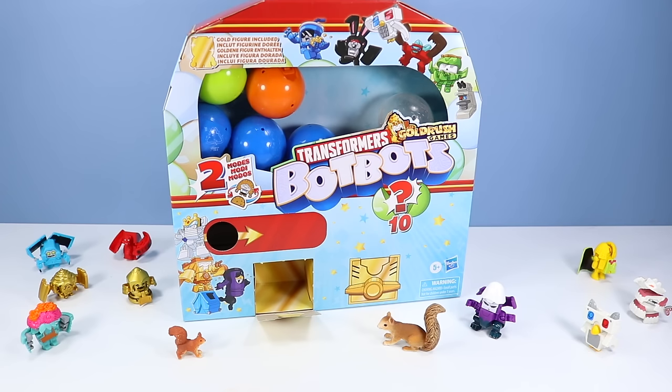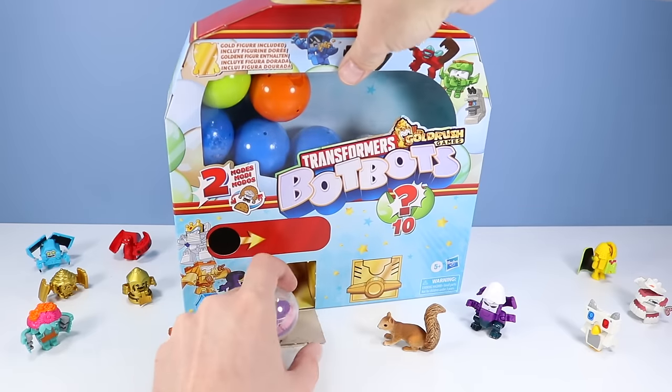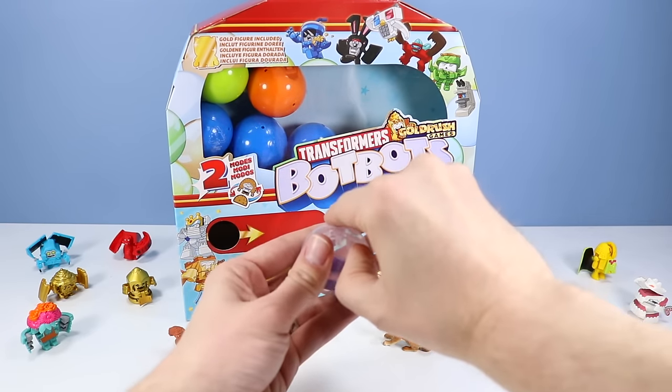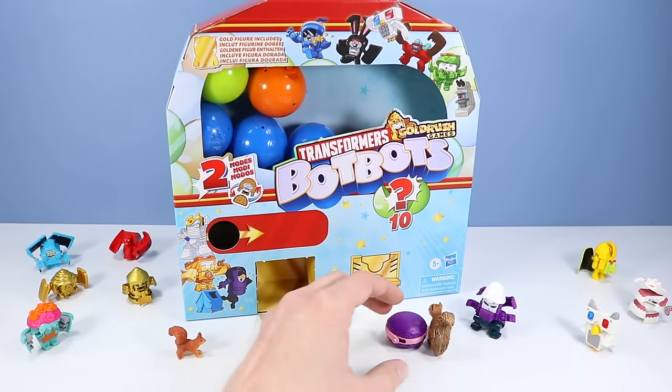And back to the gumball machine — I think it's my favorite. Works a little more flawlessly. I like the slider technique here. Grabs a capsule, drops it so well. Some are mystery, some are not. Some are stickers, some you drop.